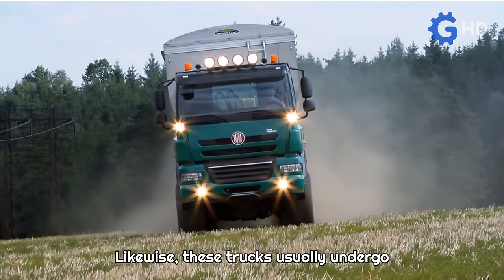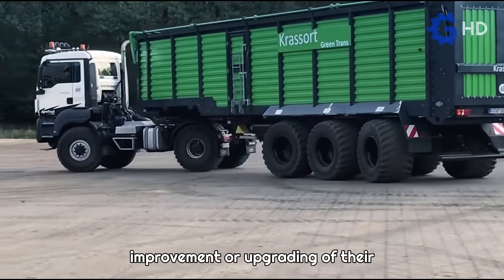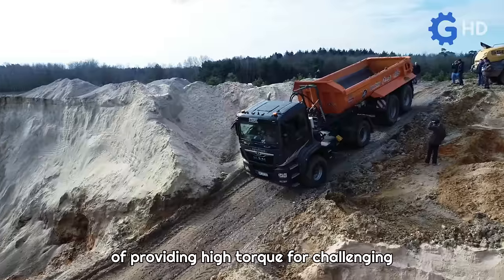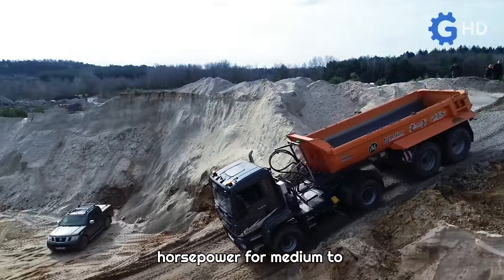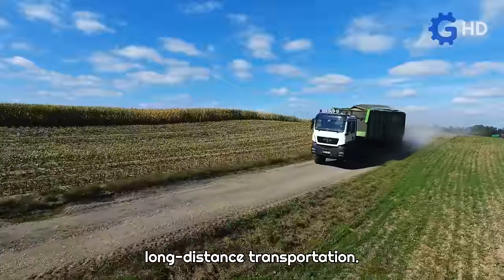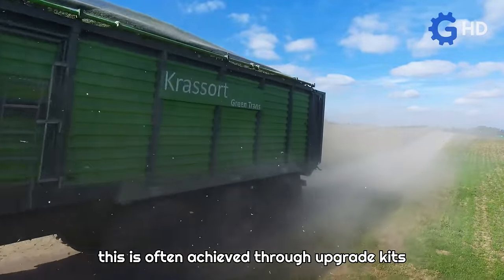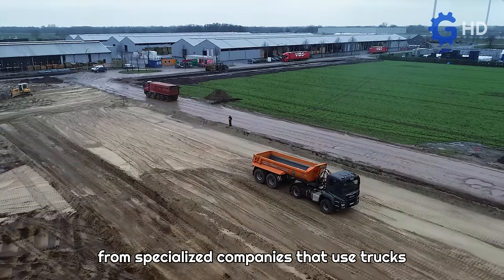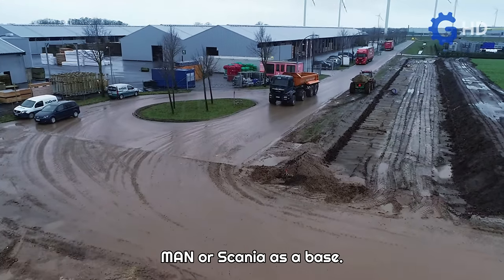Likewise, these trucks usually undergo mechanical modifications such as the improvement or upgrading of their powertrain components, with the sole purpose of providing high torque for challenging situations while not neglecting adequate horsepower for medium to long-distance transportation. While many trucks are designed for this purpose, this is often achieved through upgrade kits from specialized companies that use trucks from leading brands such as MAN or Scania as a base.